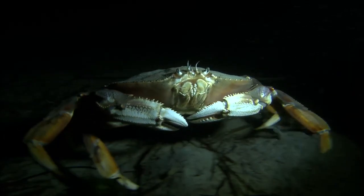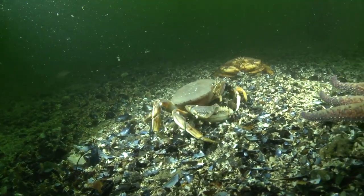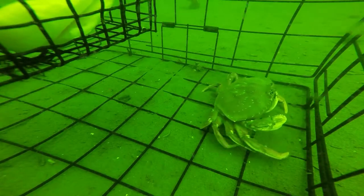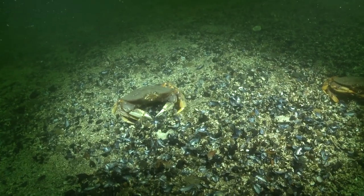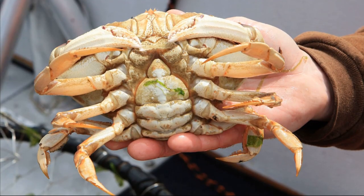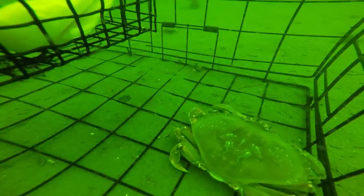Dungeness crabs can only successfully mate when the female is newly molted. For this reason, in early spring, adult male crabs seek female crabs that are likely to molt soon. Crabs stay in a pre-mating embrace until females molt. After females molt, male spermatophores are deposited. The embrace often continues so the male can protect the newly molted female. Each male may mate with more than one female. The female crab stores the sperm in internal pouches until her eggs are fully developed and her shell has hardened. Then females begin extruding eggs and fertilizing them with spermatophores stored from spring mating. Females can store sperm for as long as 2 years. Old, large females will often use stored sperm to fertilize their eggs rather than molting and mating.